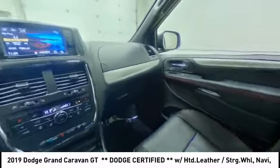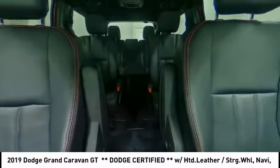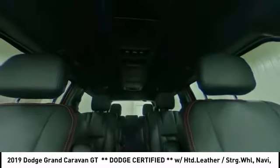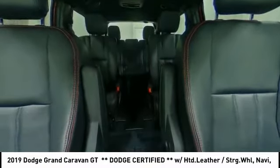Heated mirrors. Aluminum wheels. Rear spoiler. Power liftgate. Brake assist. Traction control. Stability control. Daytime running lights. Engine immobilizer. Remote engine start.